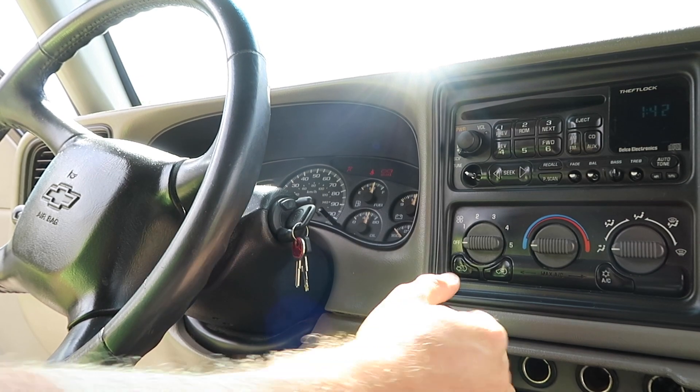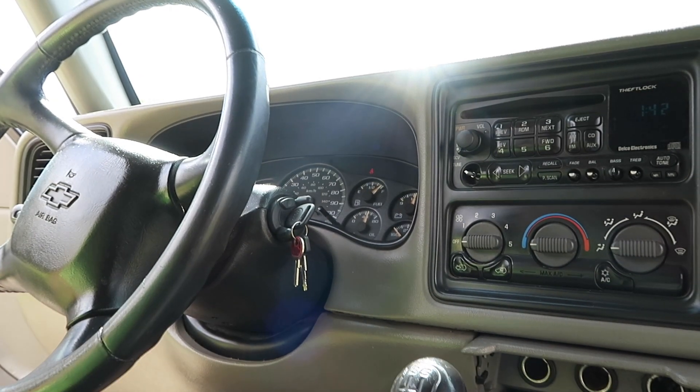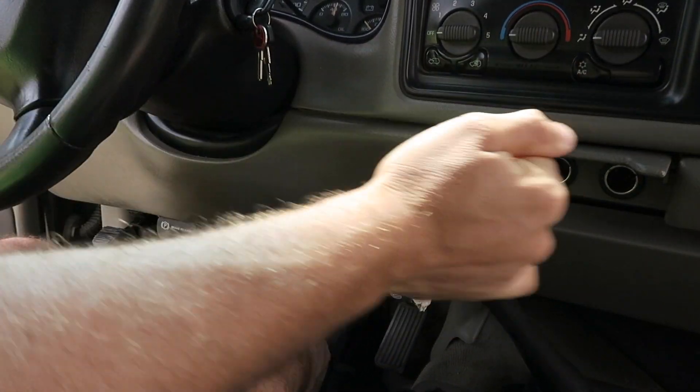It starts right up. Of course it's a manual shift — five speed.